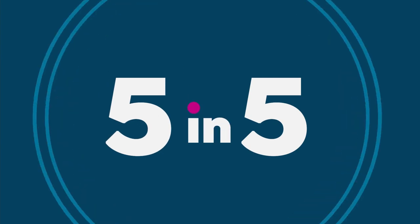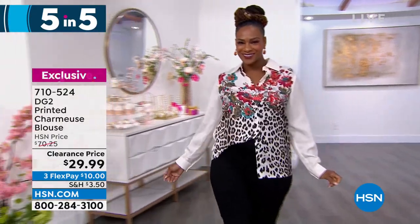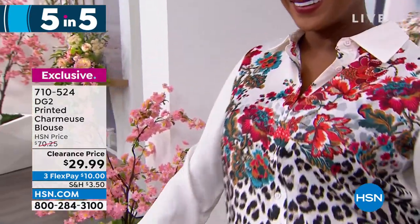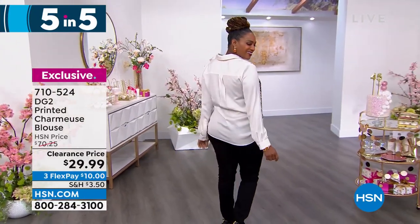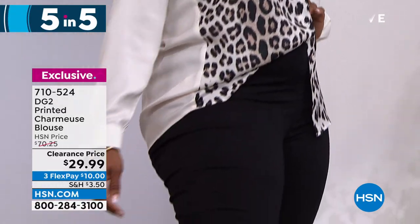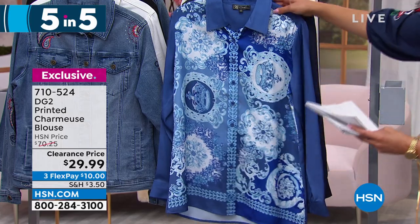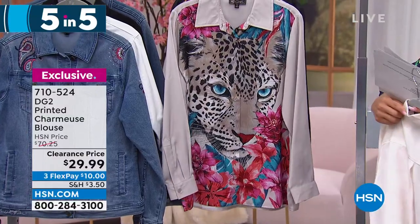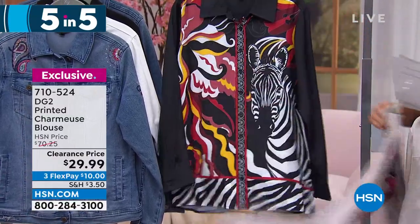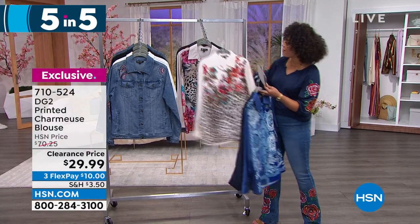Another 50% off offer — you're saving more than you're spending on this printed charmeuse blouse. It really feels like silk, but you can care for it at home — machine wash, hang dry. You have solid sleeves with really fun patterns on the front. Shown in the white option with animal prints mixed with florals, pairs perfectly with black pants. Available in light blue, standard blue, white, beige, and black — extra small to 3X. Item number 710-524.